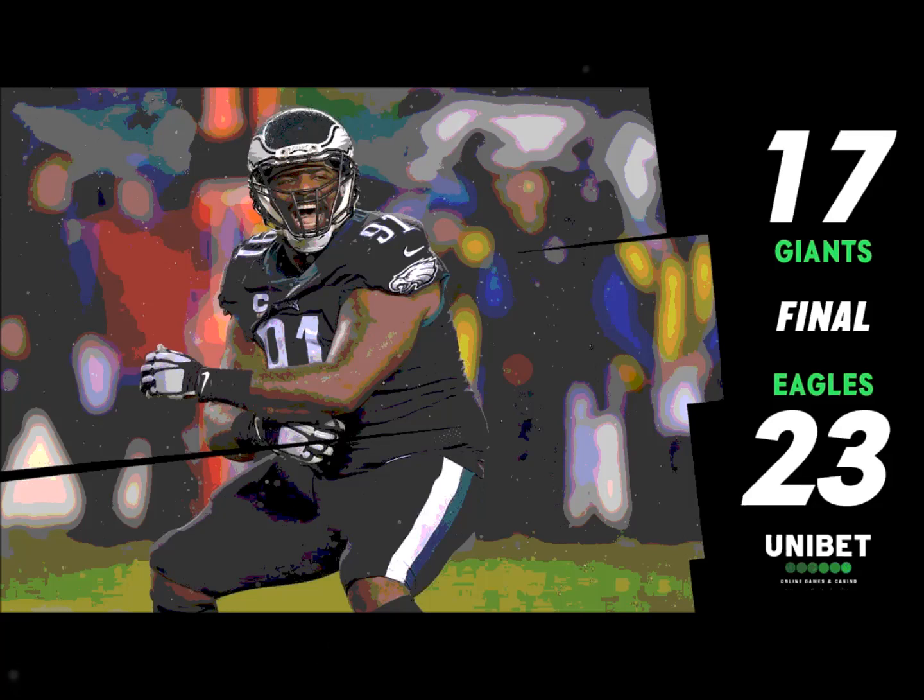When you're a receiver and they throw you that slant down low like that and you're able to go down and cradle it — you thank the quarterback. You know you're not going to take a big collision and you're still able to get closer to pay dirt.